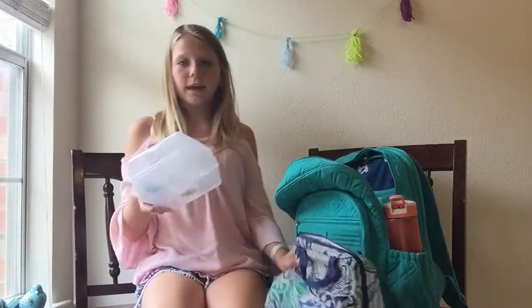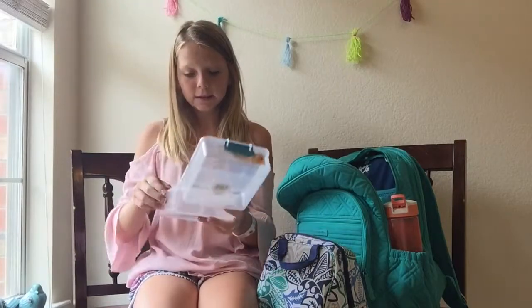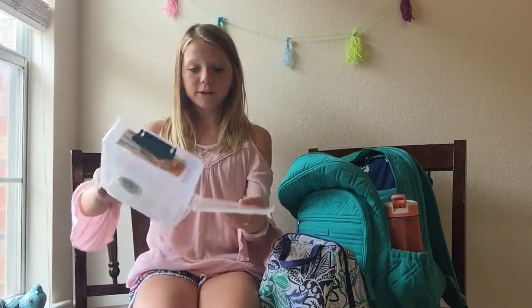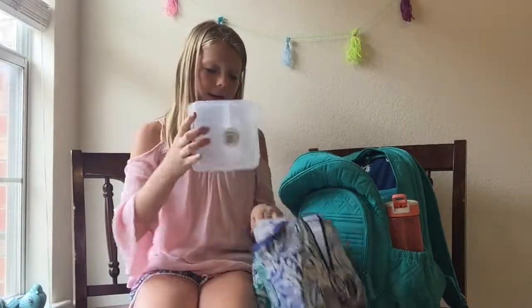Then I've got one of these cool container things. If you open it up, it's got like two sections right here just for like snacks or whatever, or like fruits and veggies. And then this part opens up and you have your sandwich in there, which is pretty lit as well. This will definitely help me when I'm packing my lunches.